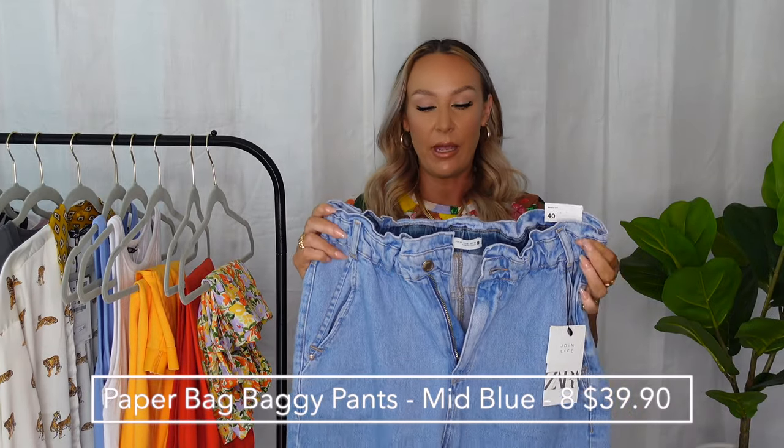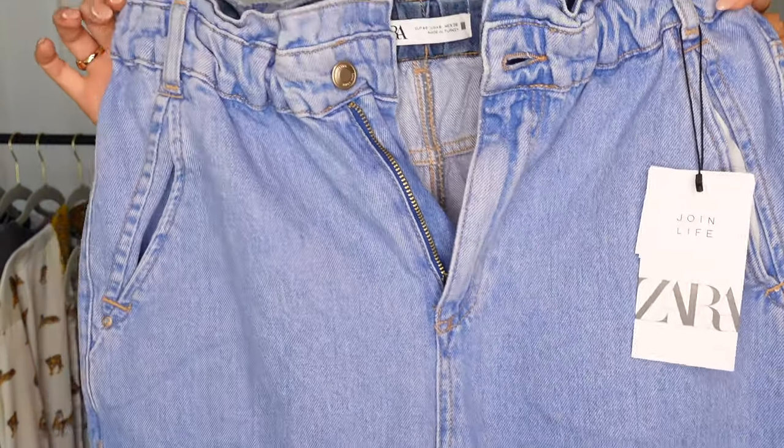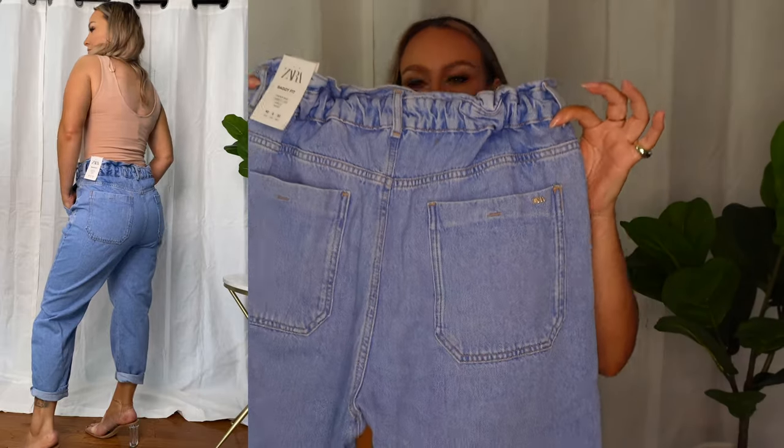Next is another pair of those paper bag waist jeans in a true blue denim color. This time I got them in my normal size — US 8 — and I actually like how these fit more than the ones I sized down in. I rolled up the bottom of the pants to give it a little more flair. These look really good with the new bodysuits from Zara that I just discovered in-store.